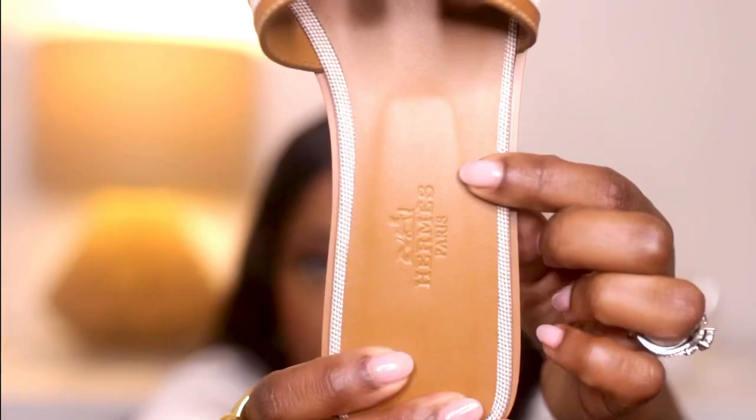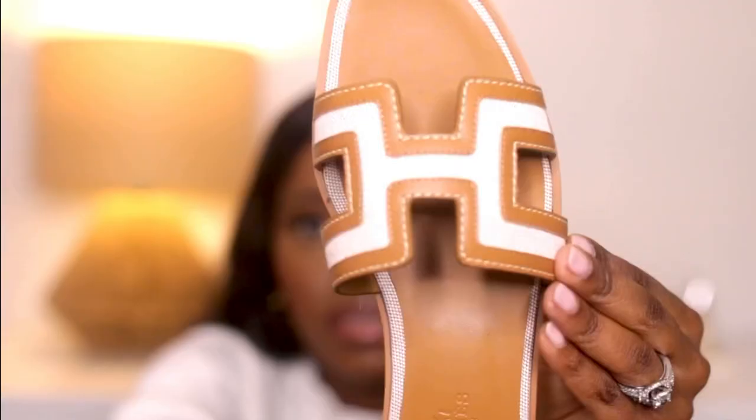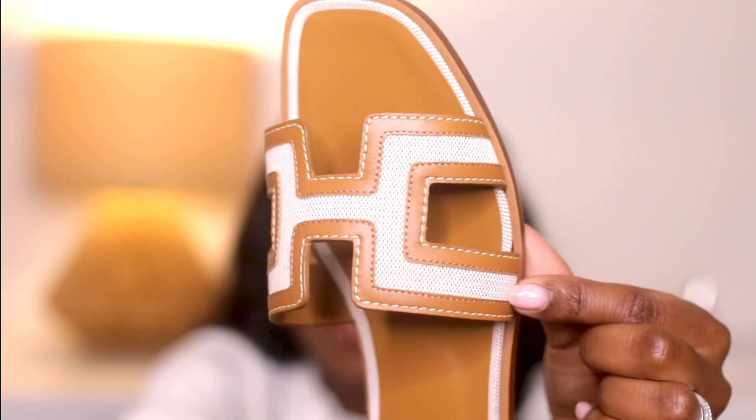They do have the leather bottom with the Hermes logo on the inside of the sole. One thing you'll notice is that the H has canvas as opposed to being full leather. With the original Aran sandals you get a full leather H, whereas this one has the canvas. I do know people have said these tend to be a little slippery, so I plan on getting some padding from Amazon to make sure I don't slip while on vacation or out and about.